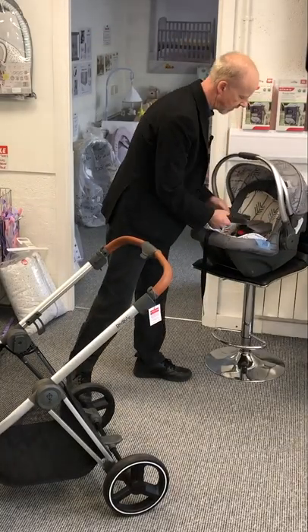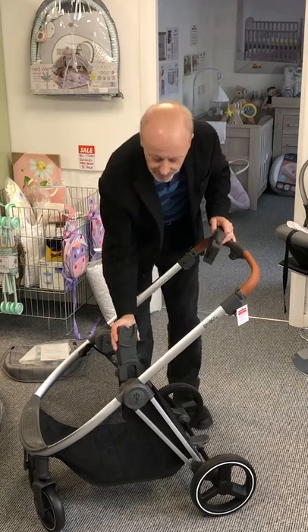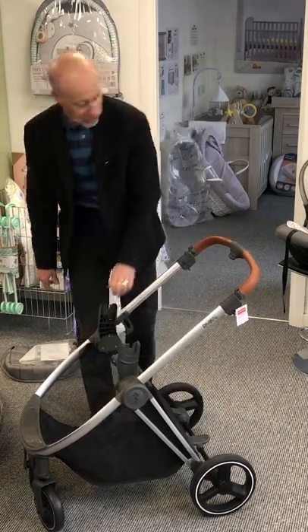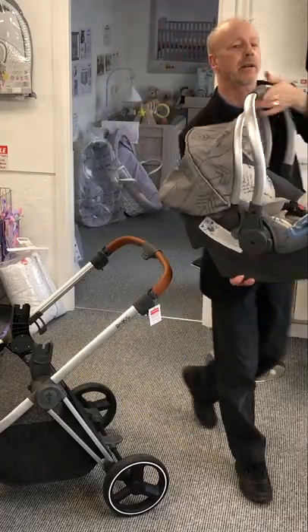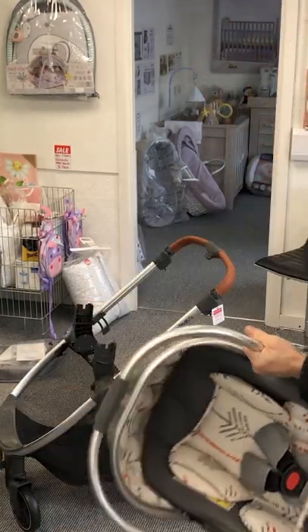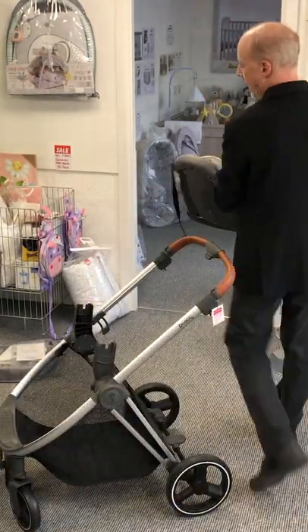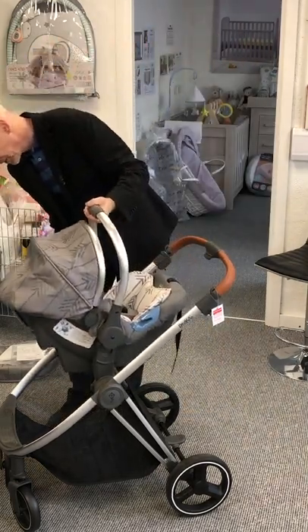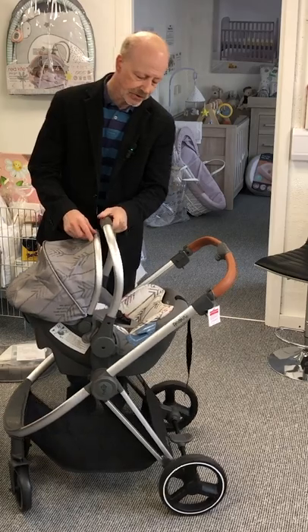The adapters are included in the package, and so is the car seat. As you can see, the car seat has the same design inside the hood — all the same fabric — really nice. Lots of prams at this price range come with quite basic fabrics, but not this one. It just slots on.